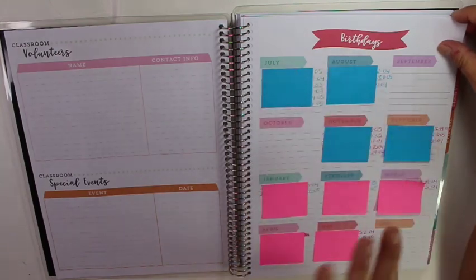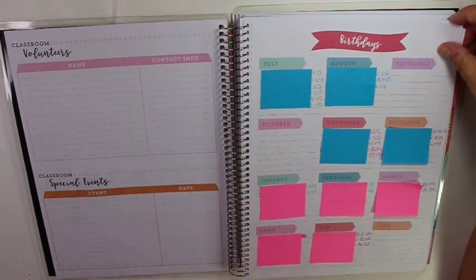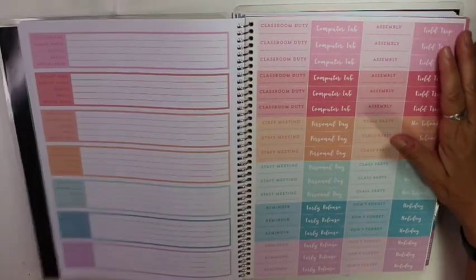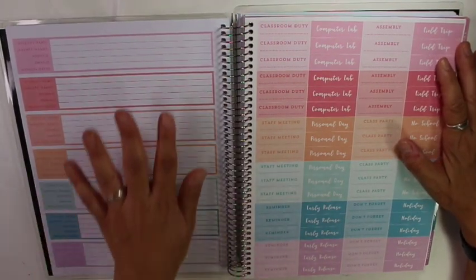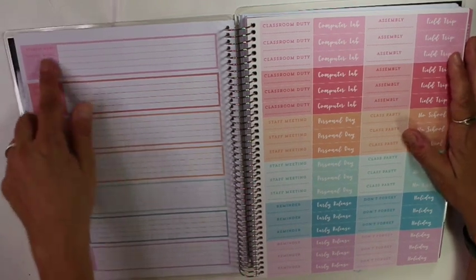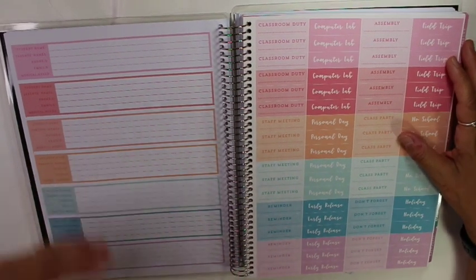Here you have birthdays — I do use that section. I try to write all my students' birthdays down so I know when they are, and that's why I have these sticky notes, because I want to kind of cover up their names. The next thing they have, which I really liked, was all the student contacts. This is a blank page — I used all the other pages. There are actually several pages of these.